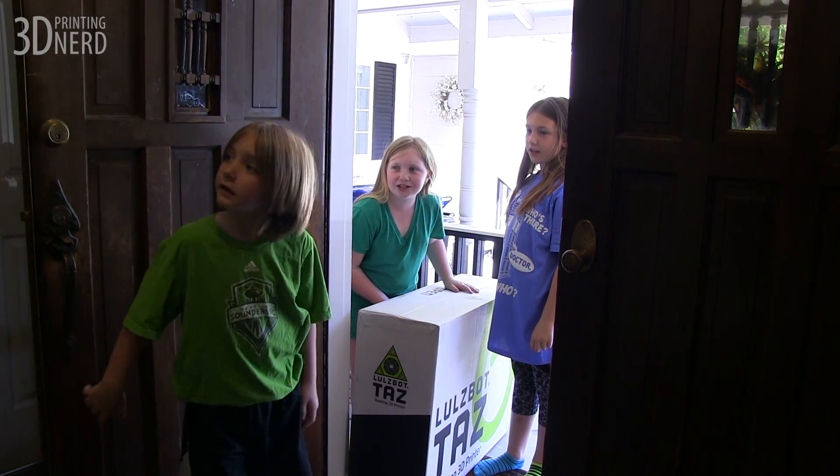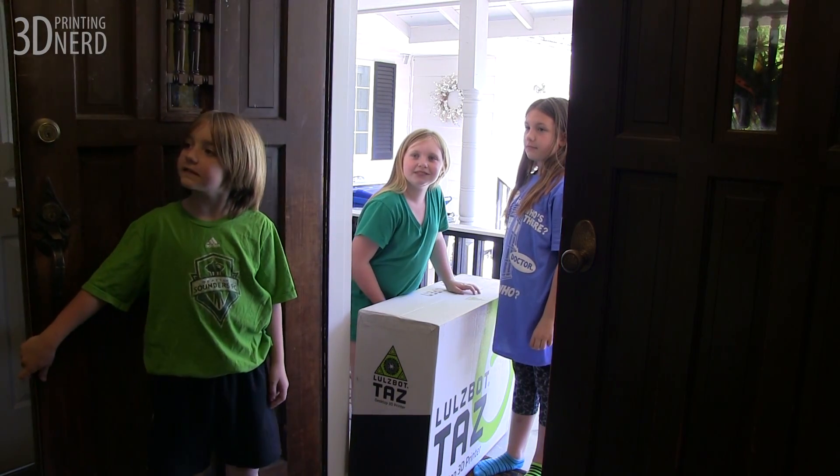Delivery for 3D printing nerds. Daddy, your LOLs bot Taz6 is here.